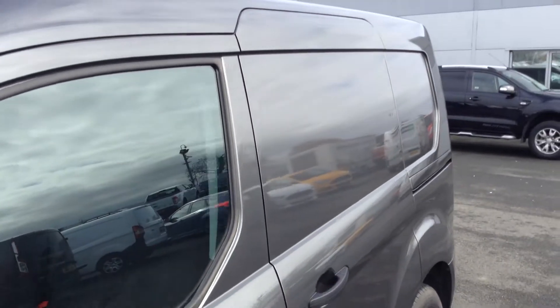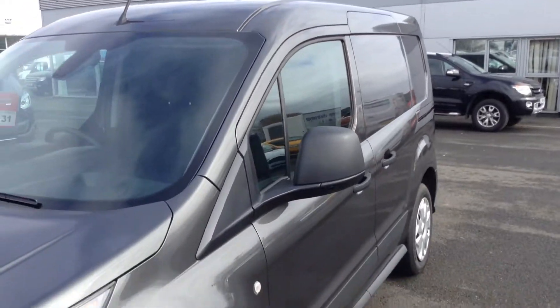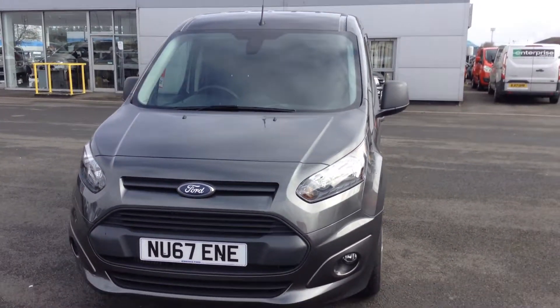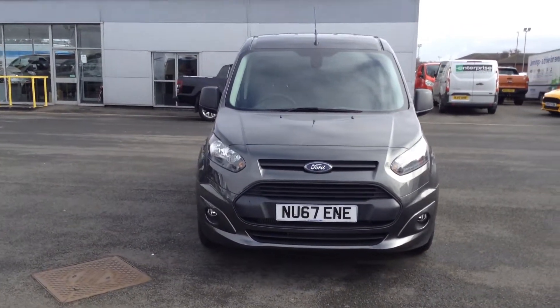I thoroughly recommend you coming down to view this vehicle and take it out for a test drive. If there's any more information you'd like to know or you're interested in arranging a test drive, please get in contact with us. We'll be happy to answer any questions you might have.